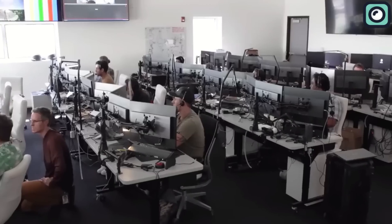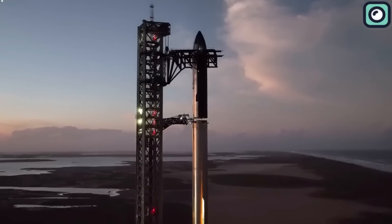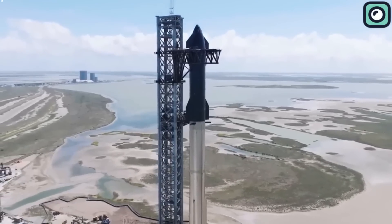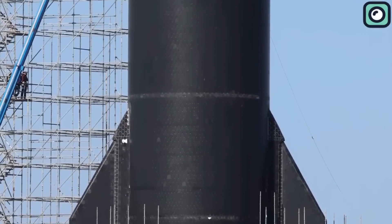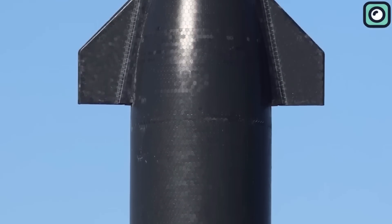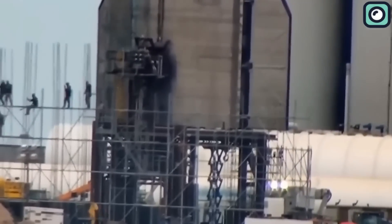Since SpaceX introduced their new Raptor 2 engines, problems have become more frequent, which SpaceX is working to improve before the orbital launch. Observers have reported that the upgrades required on the Starship itself are quite minimal. For example, engineers were seen doing welding work on Starship 24's steel frame, with the heat shields down so the work was visible. SpaceX has already announced that a Starship 25 prototype will soon replace Starship 24 at the launch site for further static tests.